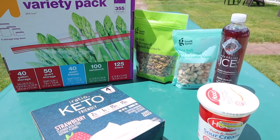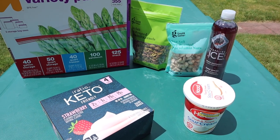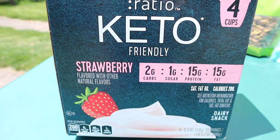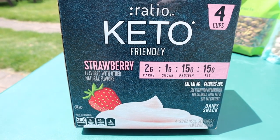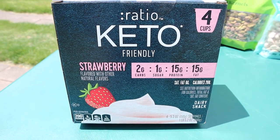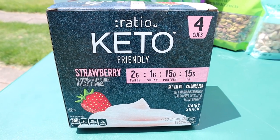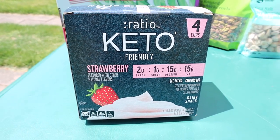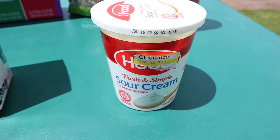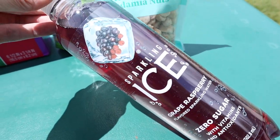Now some Target staples and a new find I was super excited to share. First up — the keto ratio yogurt in strawberry, a four-pack with 15 protein, 15 fats, and only two carbs. This is my favorite yogurt — thick consistency, absolutely delicious. My favorite flavor is the strawberry. If you haven't tried it, you need to.